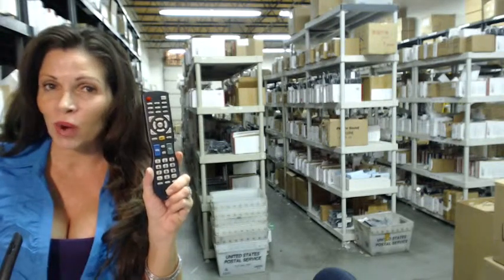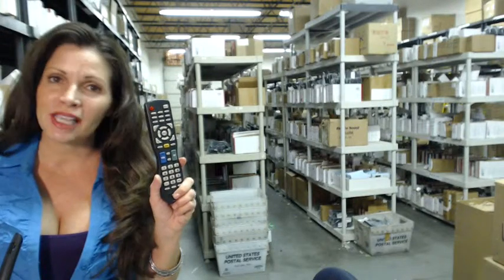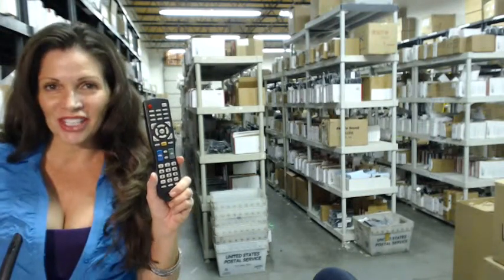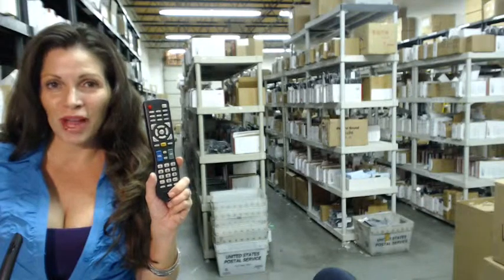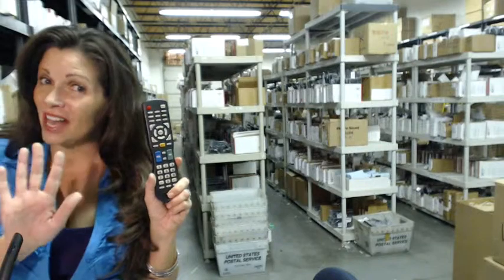When you shop with us, we want you to shop with confidence, so we offer a 30-day no questions asked return policy. And we also want to save you some money, so when you get to checkout and it asks for the coupon code, enter REMOTE5 and we'll take $5 off your purchase.